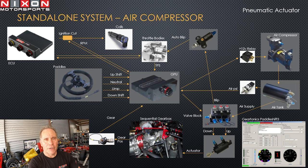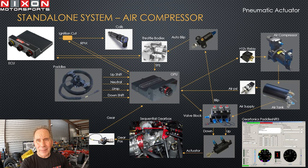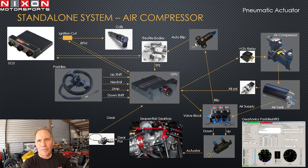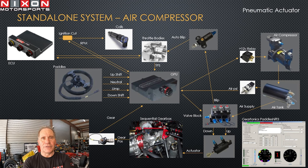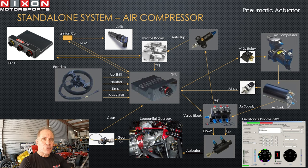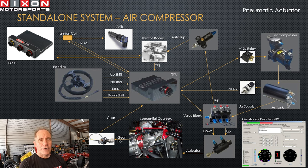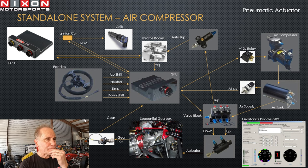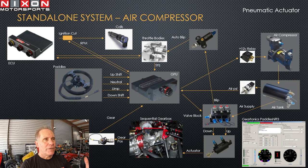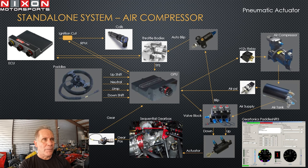We're going to get into system diagrams for paddle shifters, focusing on pneumatic actuators since they're the predominant type in the market today. They've been proven over the years as reliable, and the actuators have tremendous force. We're looking first at a standalone system using an air compressor. Your race car will have a small air compressor installed in it. Looking at the diagram, to the right you can see the air compressor and directly underneath it an air accumulator tank.